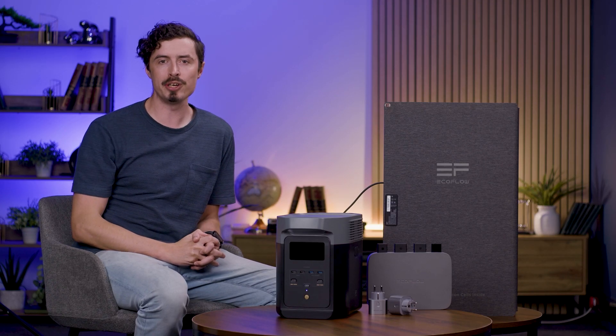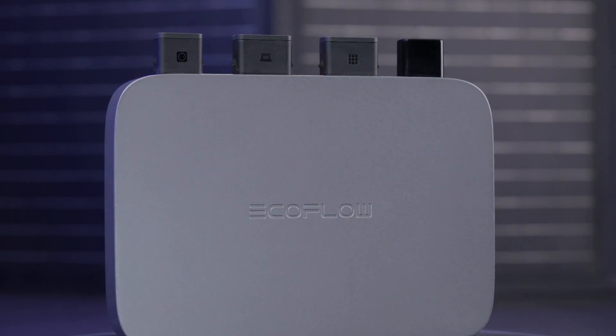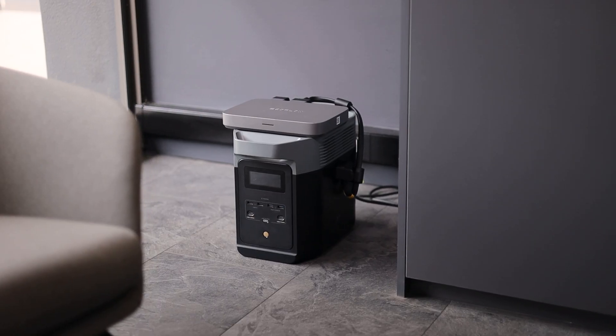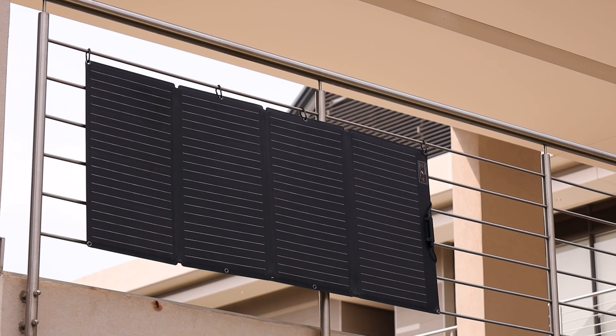Sustainable living enthusiasts will appreciate the full solar compatibility of the PowerStream. When the 800W PowerStream micro-inverter is paired with EcoFlow's portable solar panels, it creates a fully modular plug-and-play system that seamlessly integrates directly into your home power grid.